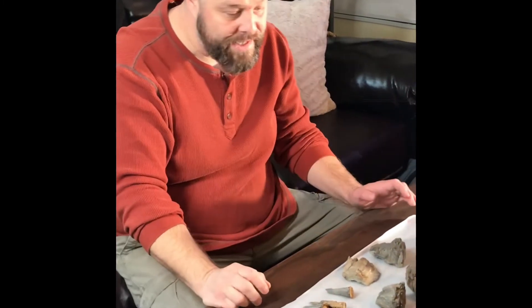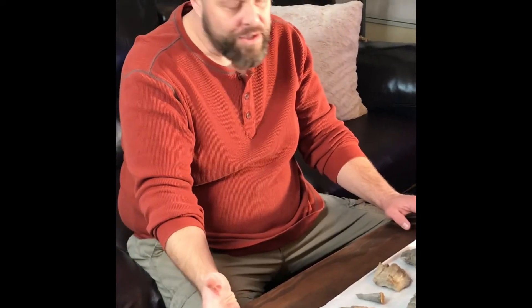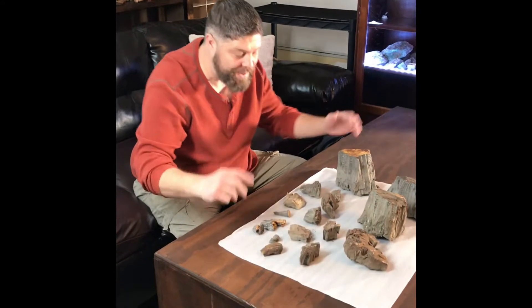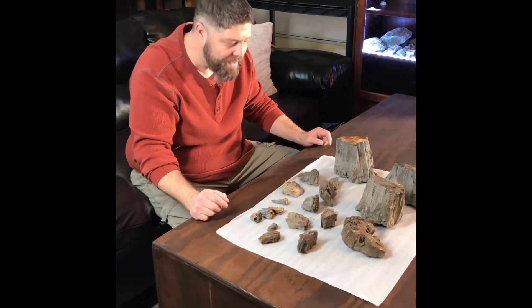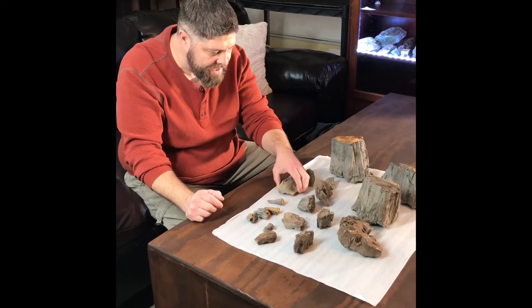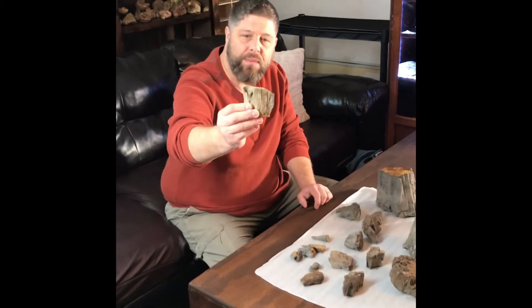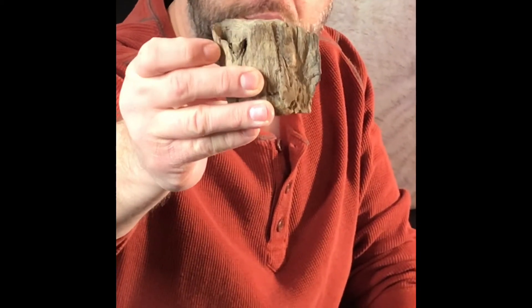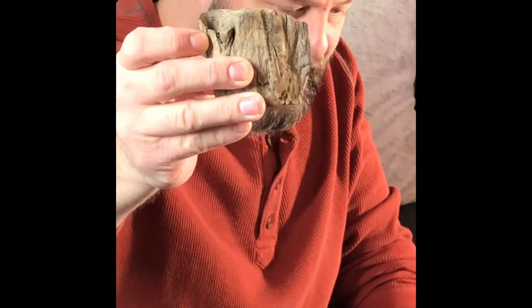I found a piece I couldn't even take home this Christmas — it was literally this big, I couldn't even fit it in my backpack, so I had to leave it there, which was a little painful. But this one's really cool. If you zoom in on this one you can see it's got even a little branch knob in it, which is kind of cool.